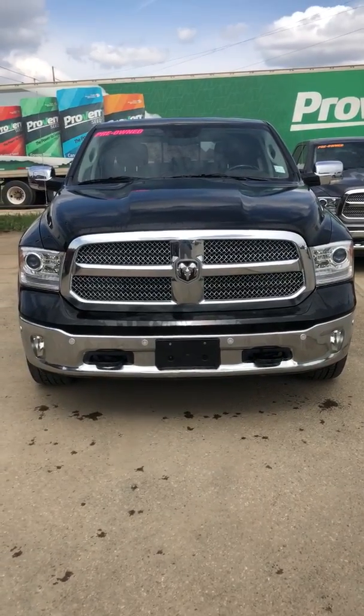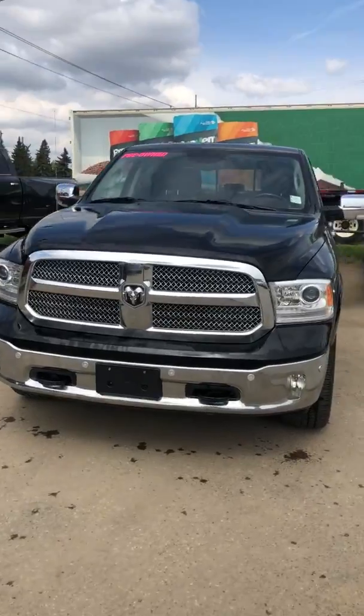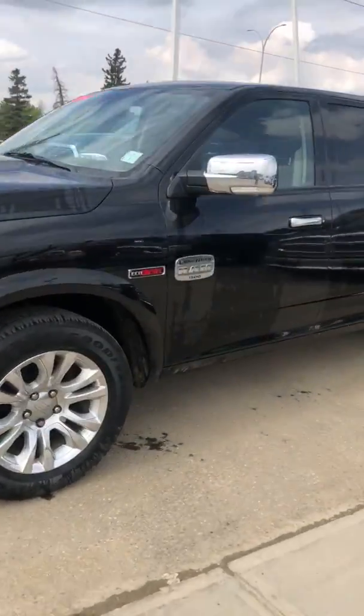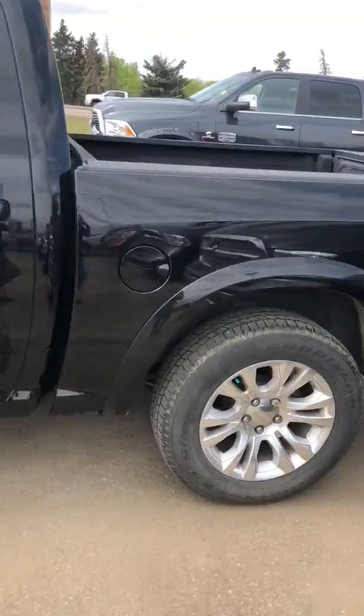Hey guys, Katie here at Straight Line Chrysler in Port Saskatchewan with this beautiful half-ton EcoDiesel Longhorn truck. Look at this beautiful truck.